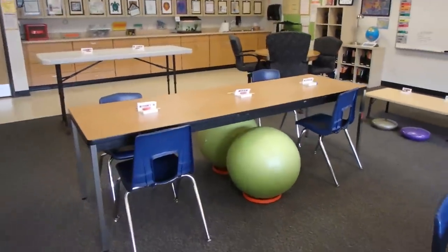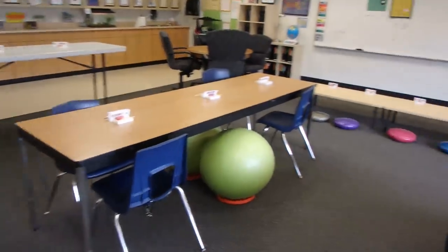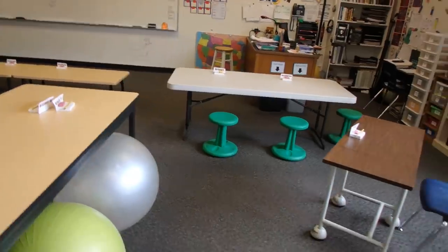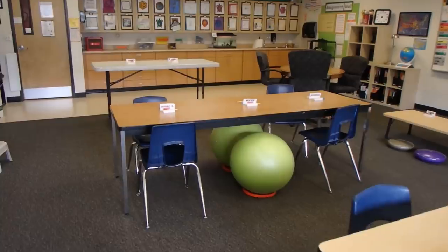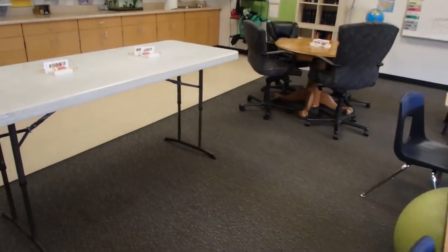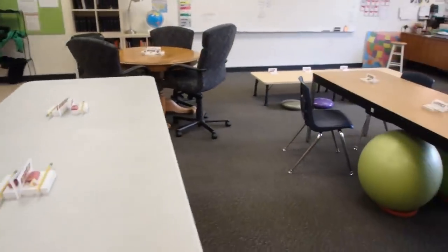I'm actually very thankful that it is not in chaos because I have flexible seating, and I am pleasantly surprised with how well it's going. I'm really thankful too, because I love teaching and having the kids work in groups, and I love being able to allow them to have choices and opportunities to choose where they sit in the classroom.